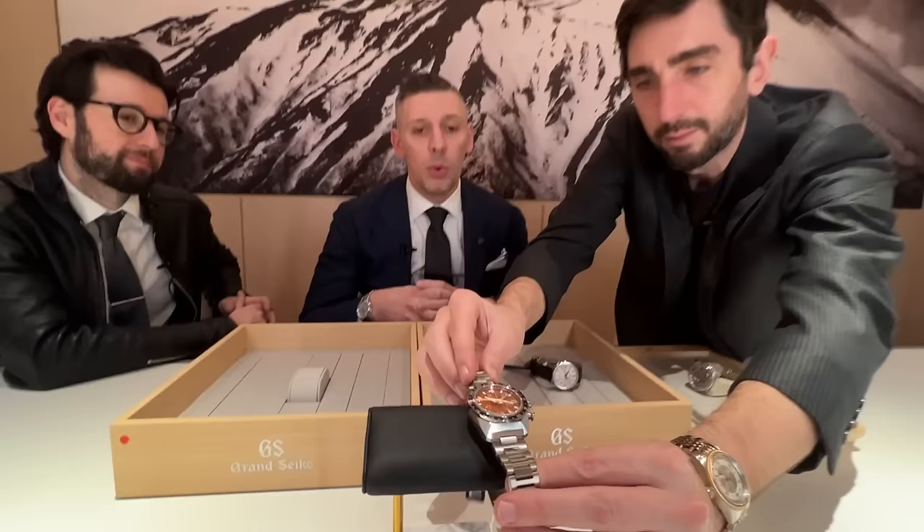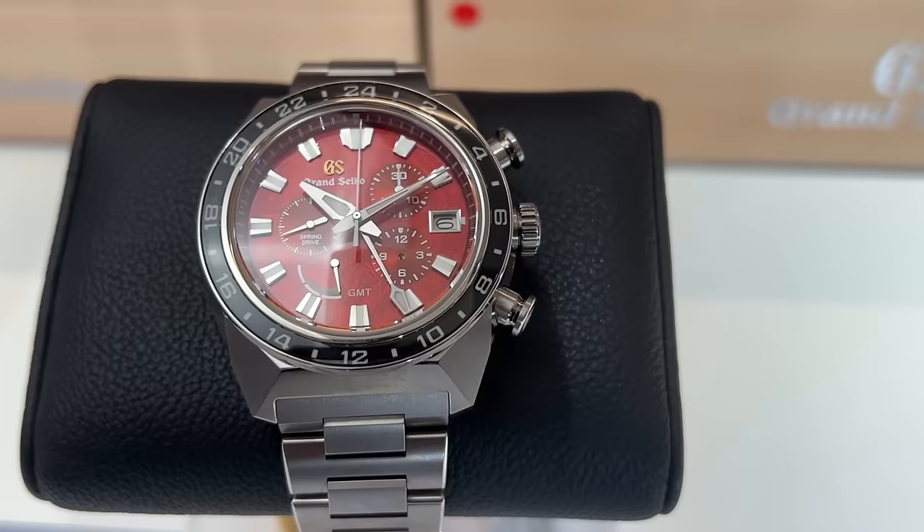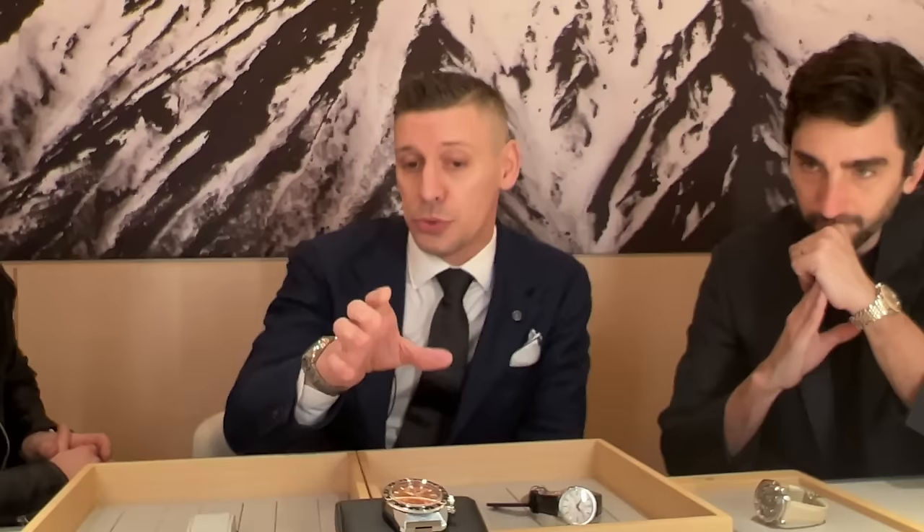There's a lot more capability and possibility with this technology that we developed, but we want to start with the hardest first. This is our Tokyo Lion design. It has our caliber 9R96, our highest accuracy of plus or minus half a second a day, or equivalent to 10 seconds per month accuracy. Chronograph GMT, and it has our Tokyo Lion dial pattern. One of the other benefits of this new technology is that you can actually see the texture really well, because typically to achieve red color we have to use a lacquer paint which fills the grooves of the texture so you lose it.